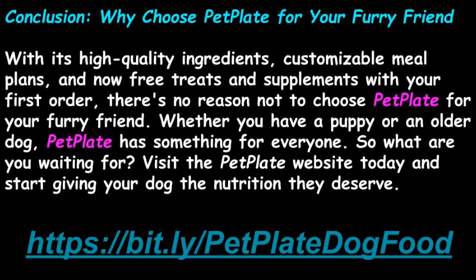With its high-quality ingredients, customizable meal plans, and now free treats and supplements with your first order, there's no reason not to choose PetPlate for your furry friend. Whether you have a puppy or an older dog, PetPlate has something for everyone. So, what are you waiting for? Visit the PetPlate website today and start giving your dog the nutrition they deserve.